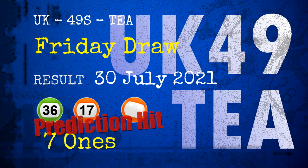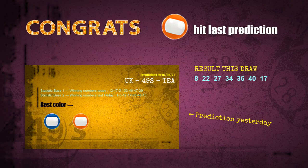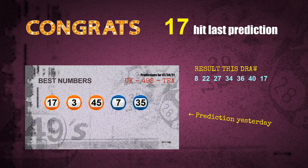Congratulations to friends who bet on 7-ones, number 36, number 17, and orange balls. Seven-ones are hit, orange balls are hit, number 36 is hit, number 17 is hit. Congrats to all winners. We will now tell you how to find out winning numbers of next draw step by step.